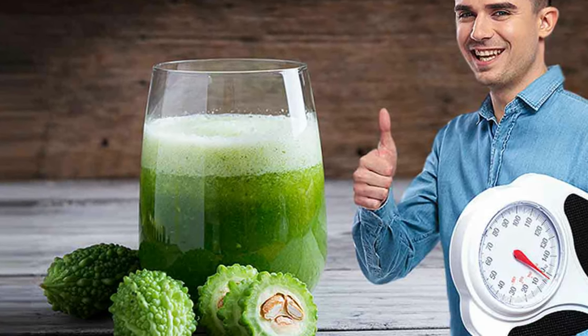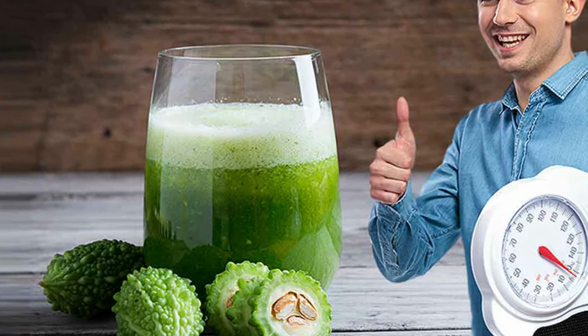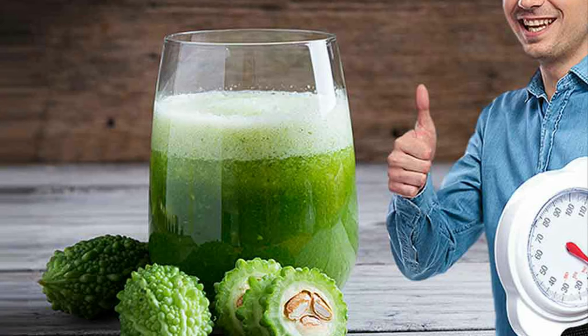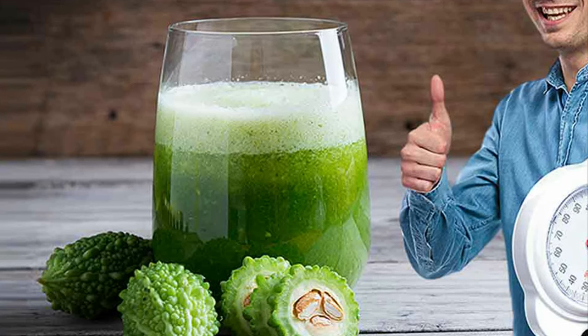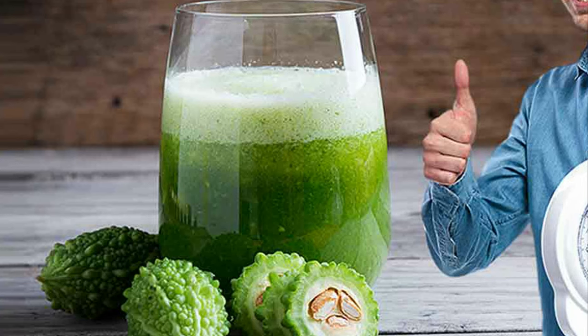Karela juice makes your insulin active. When your insulin is active, your sugar would be used adequately and not convert into fat, which would eventually help in weight loss too. According to studies, bitter gourd has a few active substances with anti-diabetic properties. One of them is charantin, which is famous for its blood glucose-lowering effect.